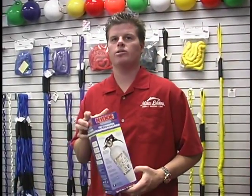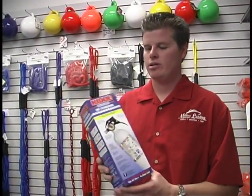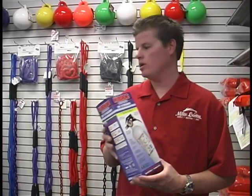Another must that the Coast Guard recommends is a fire extinguisher. This varies from different boats — the bigger the boat, they may require a larger fire extinguisher or more than one. Typically, most of the boats we sell have at least one to two fire extinguishers on the boat at all times.